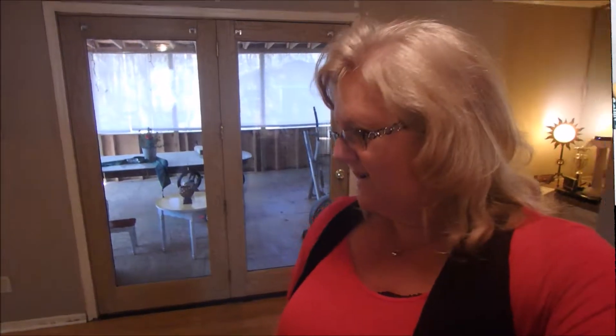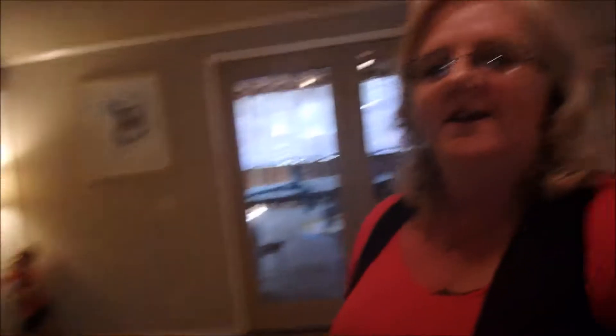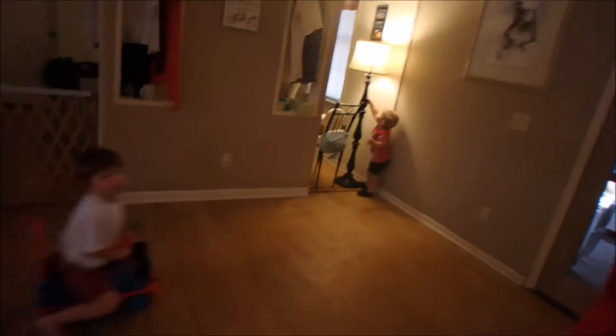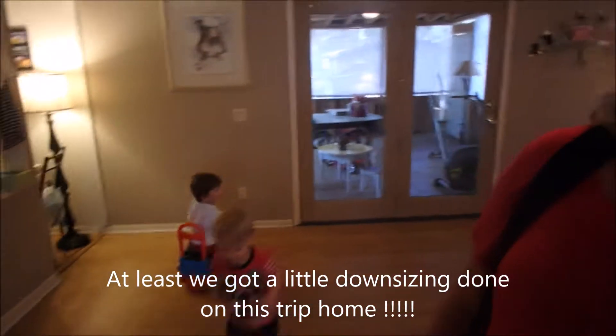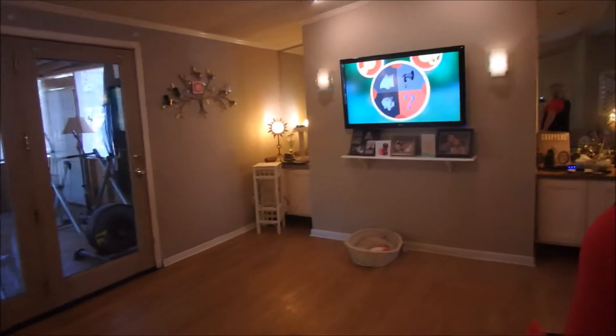I'm here with the two youngest boys. I've got Abel and I've got Conrad. We just gave our son the couch, so we have a big empty living room. Moving day.